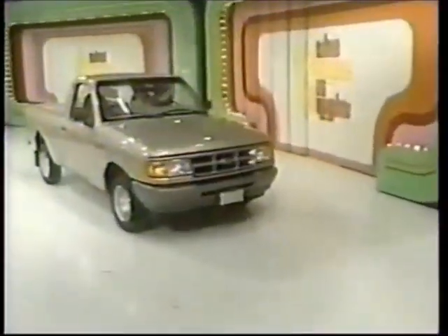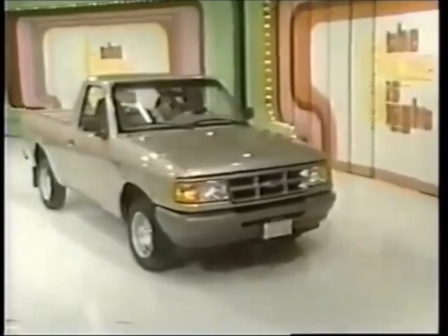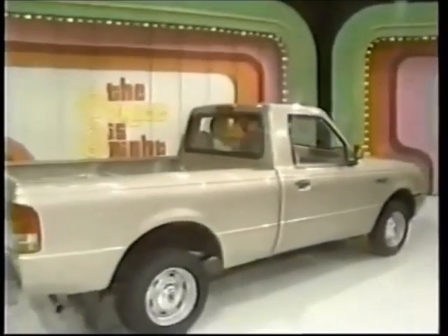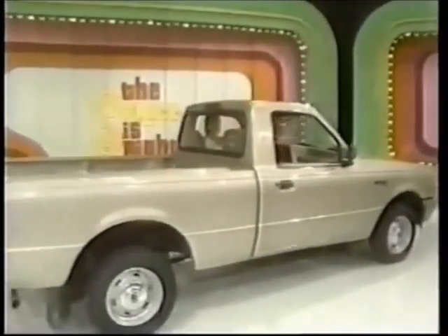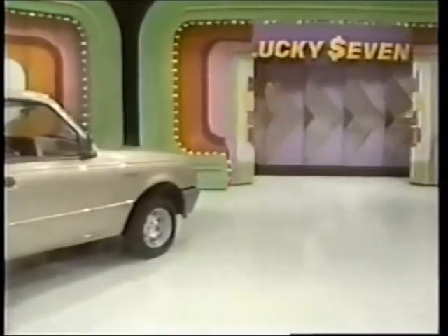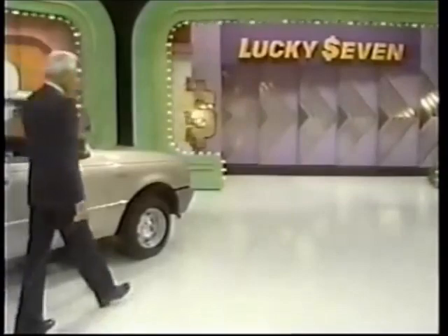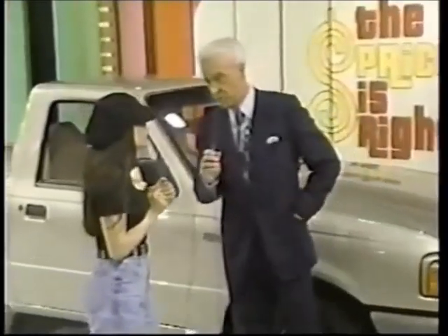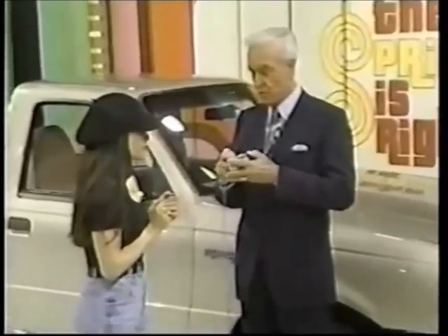A Ford Ranger 4x2 XL — move out in this tough pickup that works as hard as it plays. Equipped with standard features: cloth split bench seats, clear coat paint, automatic transmission, air conditioning, power steering, and California emission. A Ford Ranger for you! If you have one dollar left at the end of the game, you can purchase the Ford Ranger.